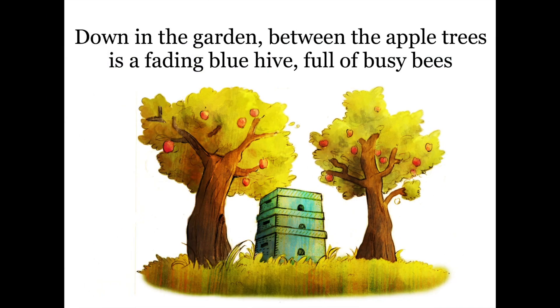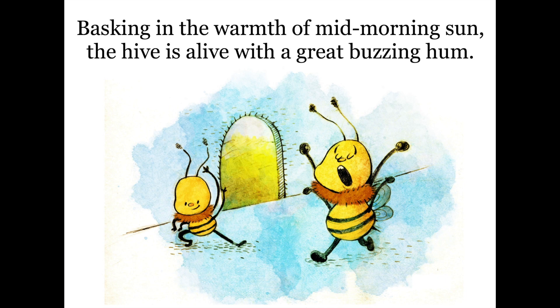Down in the garden, between the apple trees, is a fading blue hive full of busy bees. Basking in the warmth of the mid-morning sun, the hive is alive with a great buzzing hum.